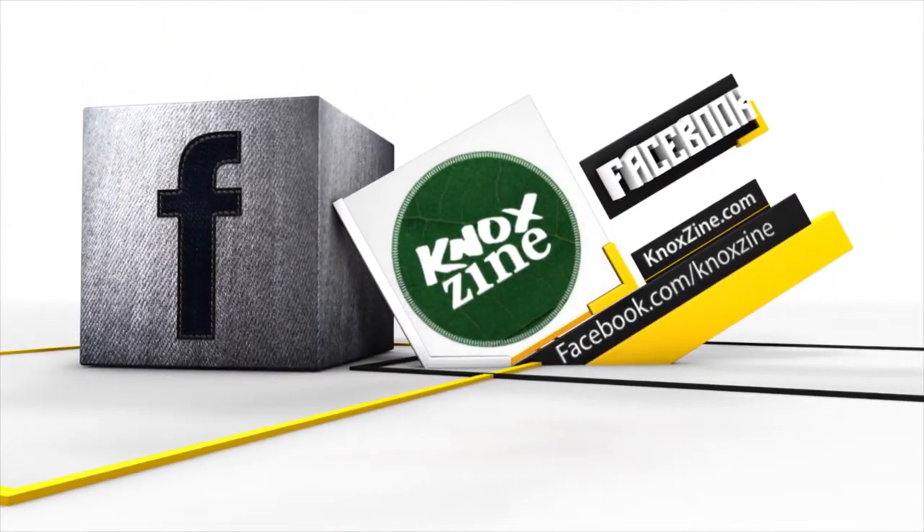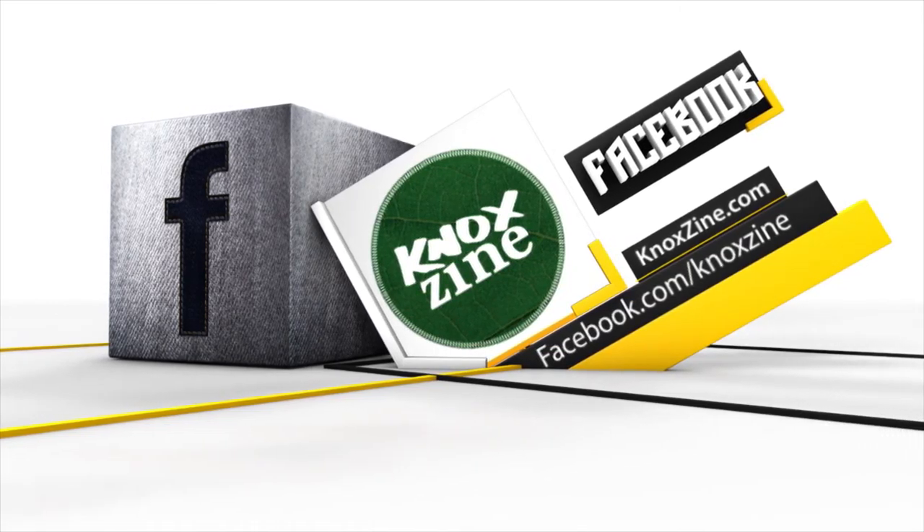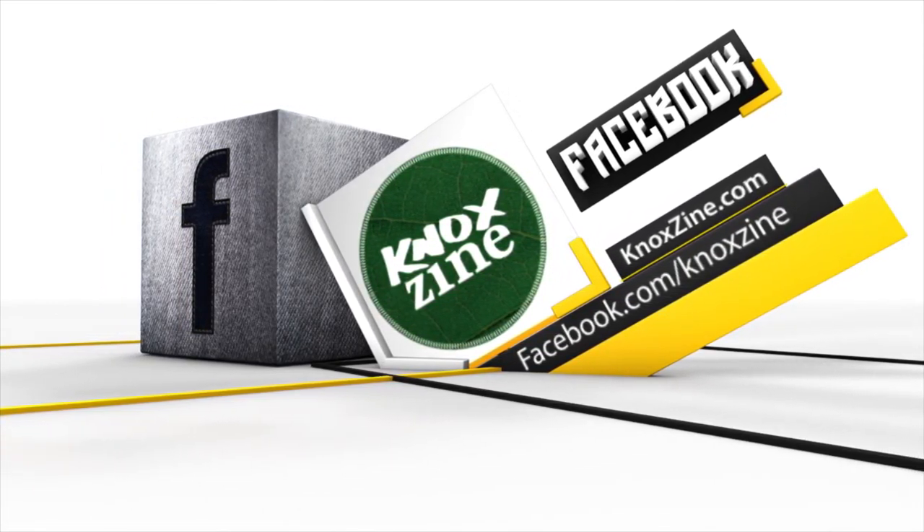Can't get enough Noxine? Follow us on Facebook at facebook.com/Noxine for news and special offers.